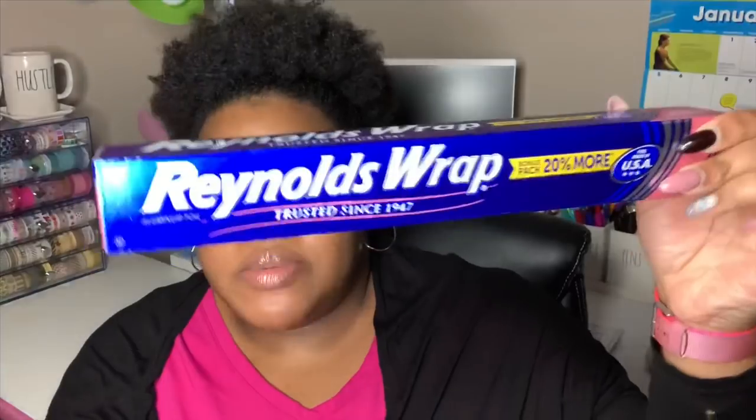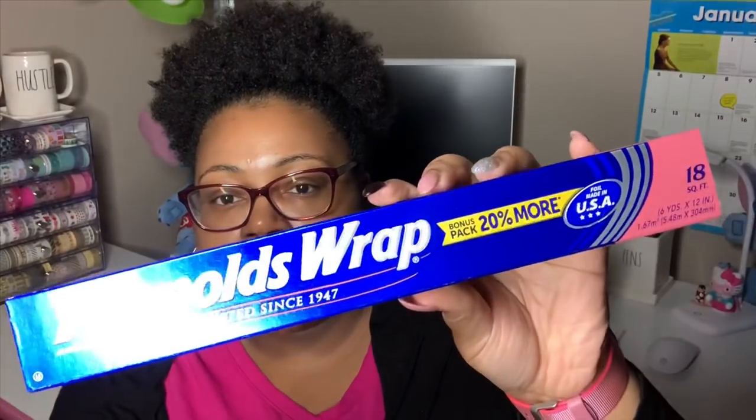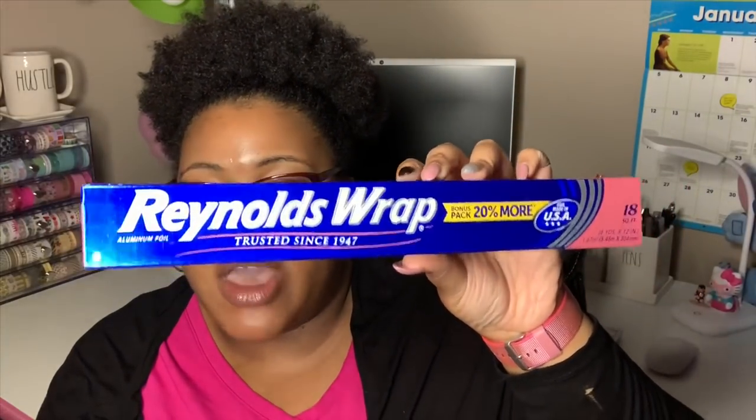I also picked up some batteries. I got some Panasonic Alkaline — you only get two double-A in there. I also got some Sunbeam Alkaline, which I'm guessing is not a Dollar Tree brand, and you get three double-A in there. Then I grabbed some Reynolds Wrap — I always tell y'all to look out for the 18 square feet. They normally just have 15, but they have the 15 and 18 mixed together. This one is a bonus pack with 20% more, which is not bad for a dollar.